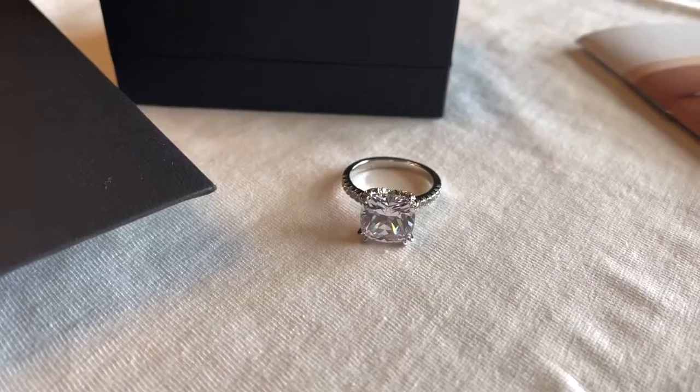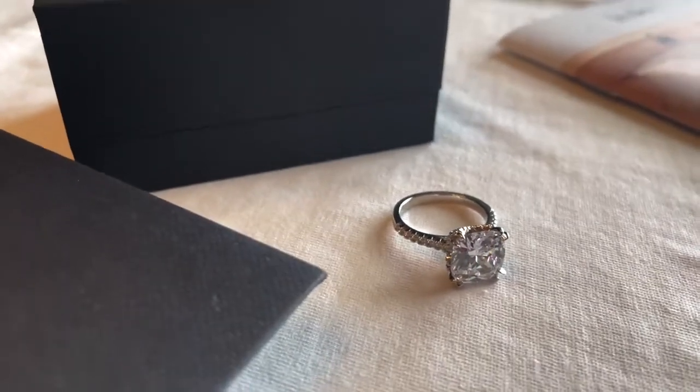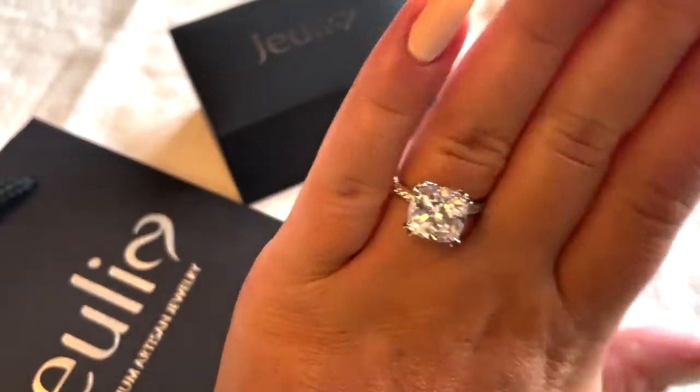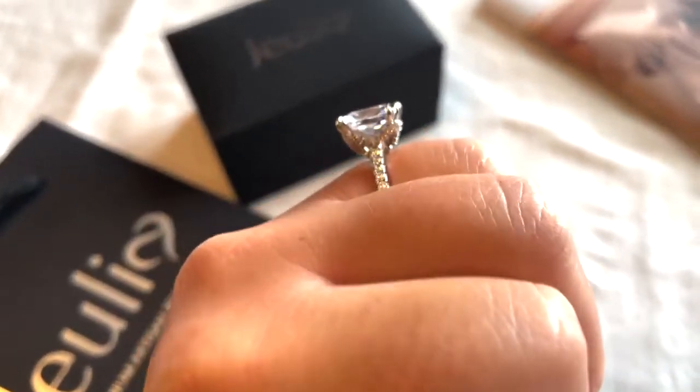As you guys probably have already seen, I have two rings on here so let me just show it to you as it is. This is the ring that I recently got from Julia. It's absolutely fantastic. I really really love it. They have such good quality pieces — it's insane, and they have very reasonable prices so I really recommend you to check them out. I went with a sterling silver and zirconia cut ring, which kind of looks like my dream engagement ring, to be completely honest.